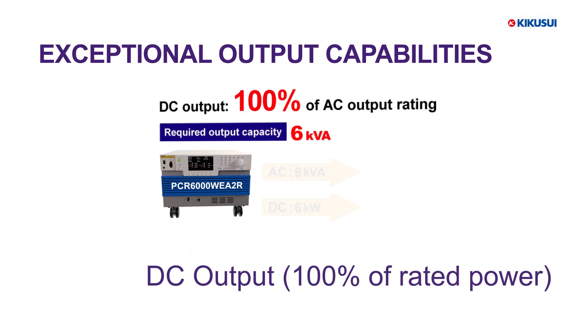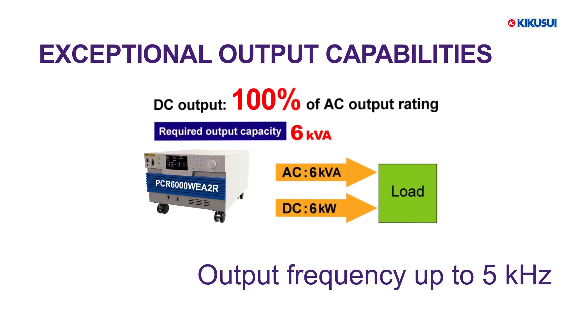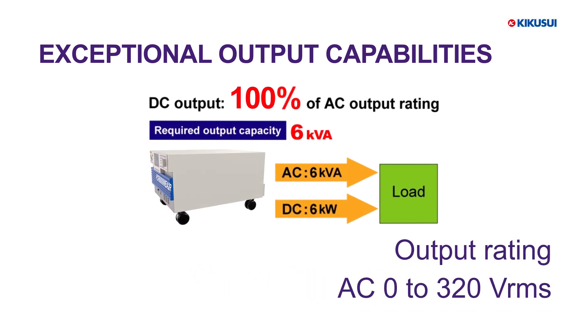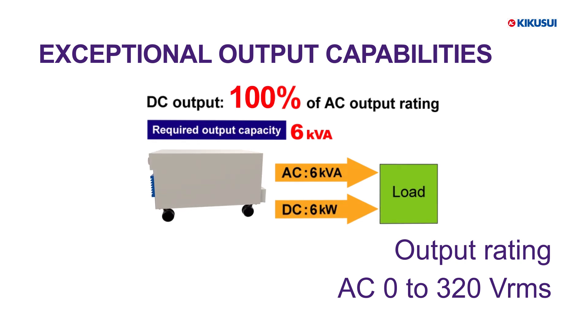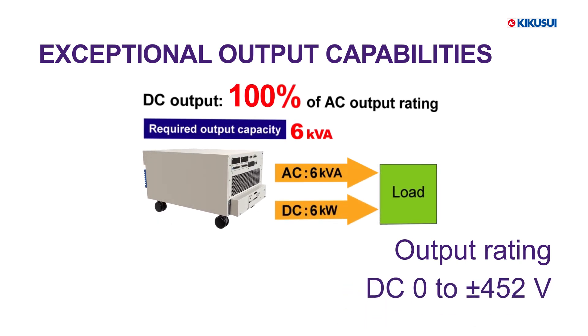The series supports full DC output at 100% of the rated power, and it can operate at output frequencies up to 5 kHz. The output rating spans from 0 to 320 VRMS for AC and 0 to plus or minus 452 volts for DC.